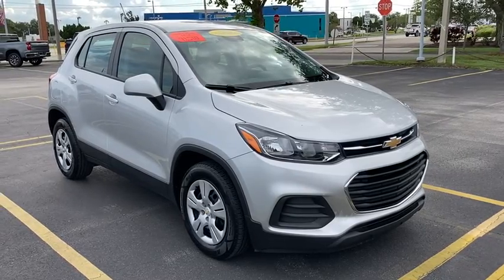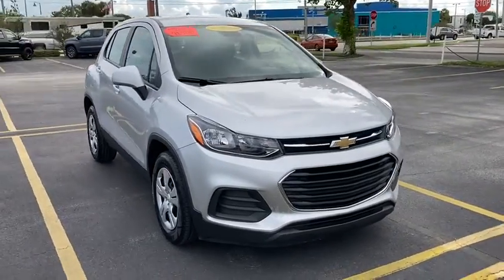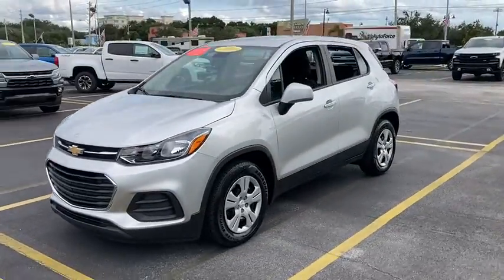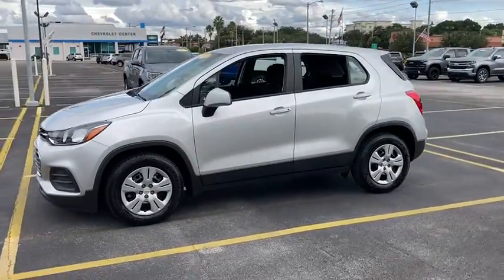Come test drive the 2017 Chevrolet Trax. The Trax is tiny on the outside, but remarkably spacious within. It comes with a clean and modern interior.